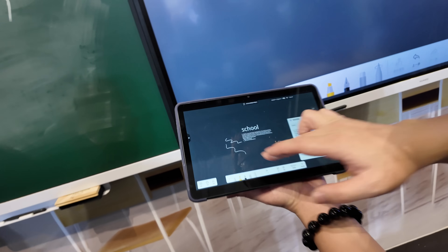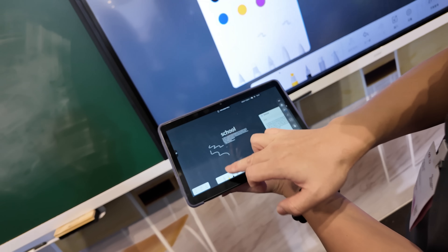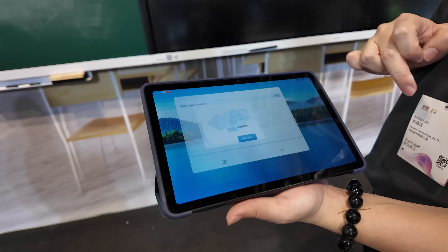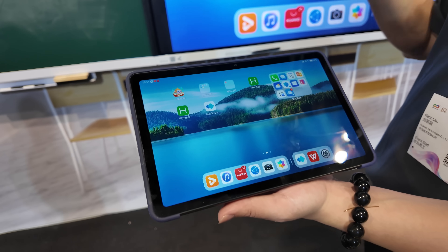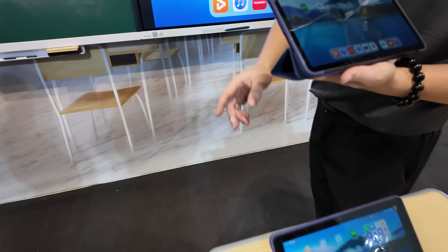For schools, everything you write gets translated into digital and you can immediately save and share it with students. With multiple students on tablets, you can have 60 students collaborating — just one swipe and all 60 students can view the teacher's screen simultaneously.